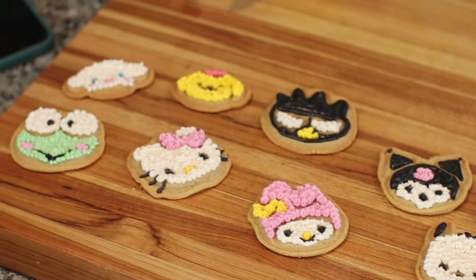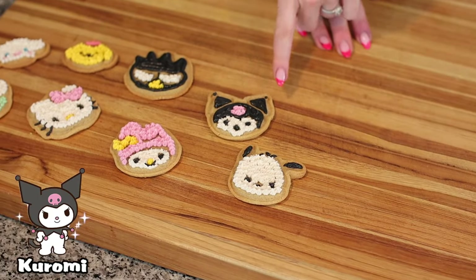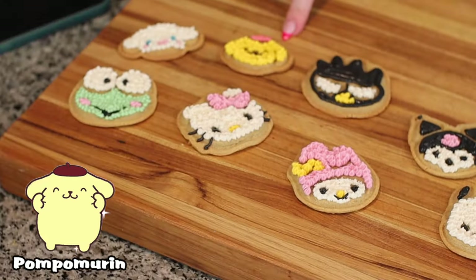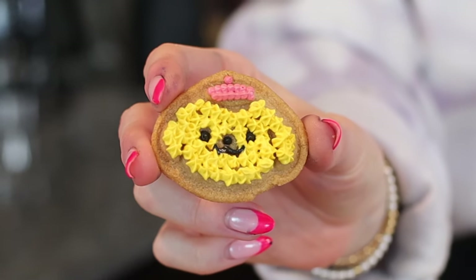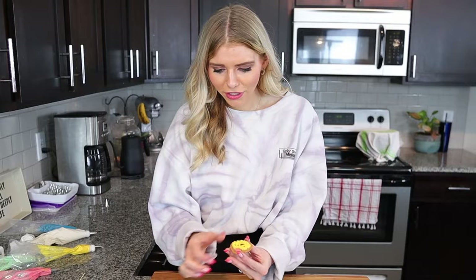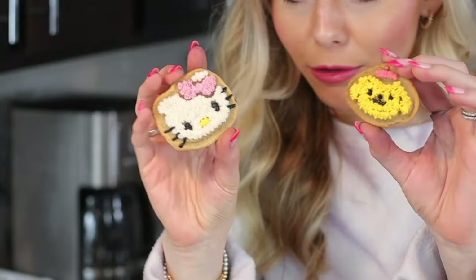That reminded me that I have not eaten today. Look at them — we've got Pochacco, Coro Coro, Badtz-Maru, Maru, My Melody, Pom Pom Purin — he's so cute, the little golden retriever — Cinnamoroll, Coro-b, and of course Hello Kitty. I can't eat them! My two favorites are Hello Kitty and little Pom Pom Purin.